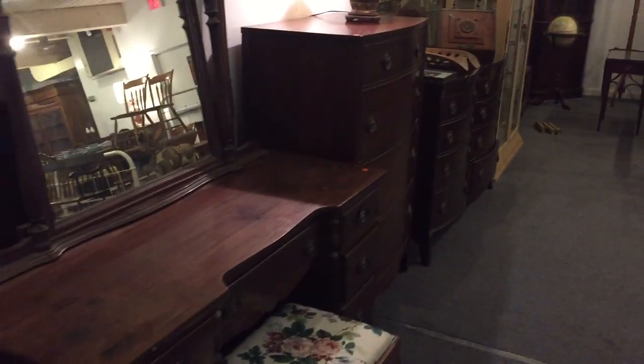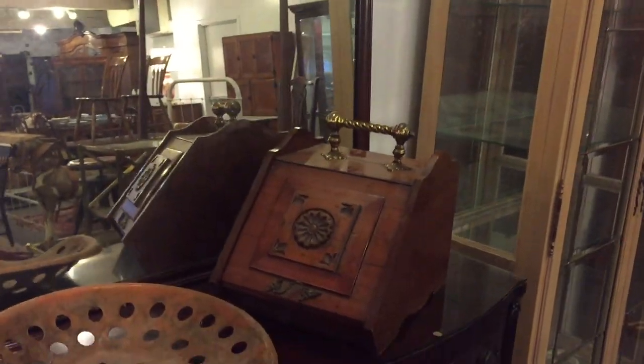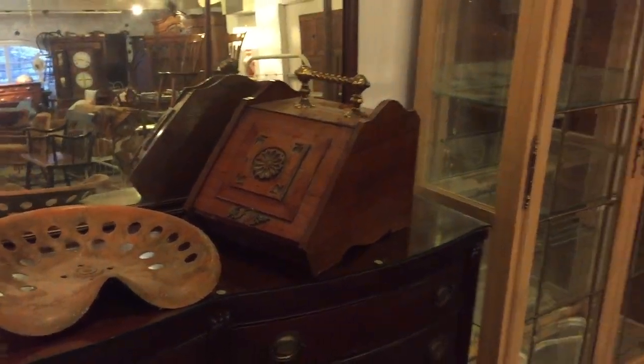Here's a nice mahogany bedroom set from the 1940s, and here's a beautiful set of three Christmas greetings from the Navy - this one's dated 1912, that one's dated 1911. There are some other old ones too. Nice coal scuttle right there, and an old tractor seat.